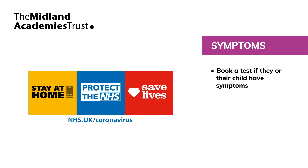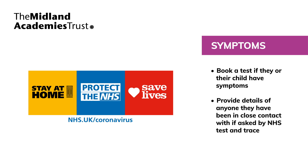Parents, pupils and staff must be ready and willing, if necessary, to book a test if they or their child have symptoms, provide details of anyone they've been in close contact with if asked by NHS Test and Trace, and self-isolate if they've been in close contact with someone who tests positive for COVID-19 or if anyone in their household develops symptoms. We'll be working with the public health protection team and will follow their guidance regarding sending pupils and staff home to self-isolate. Parents must regularly monitor communication from our schools in case we need to take swift action following a positive case.